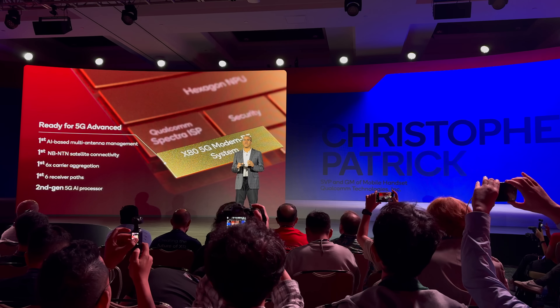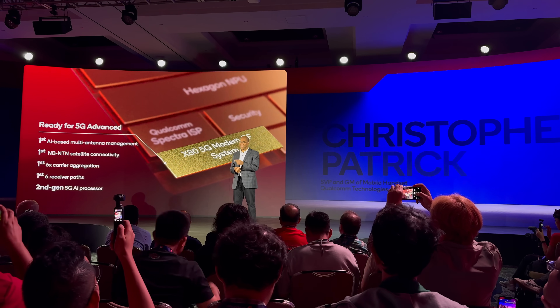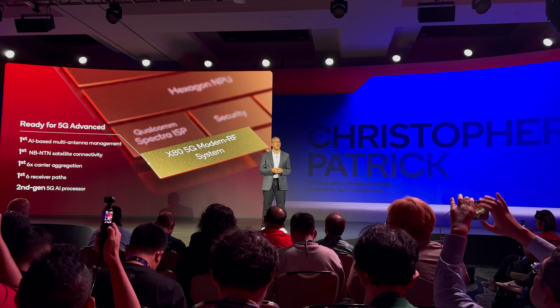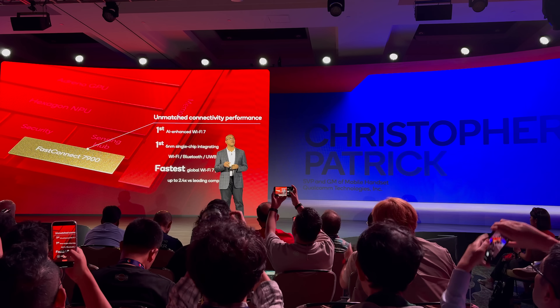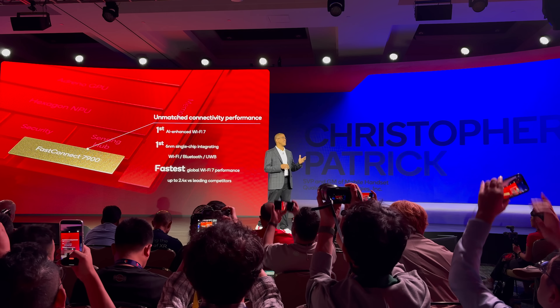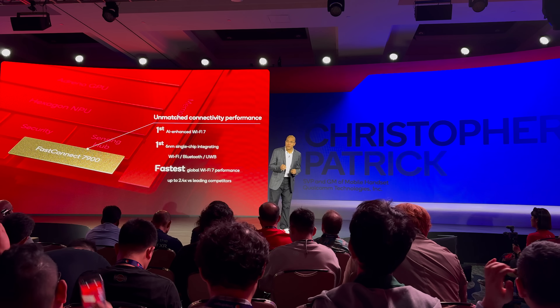Third is connectivity, which Qualcomm actually spent little time on, but I also feel is a major change. We got to see Qualcomm's new X80 5G modem, which supports 6X carrier aggregation, allowing for peak download speeds of up to 10 gigabits per second, and theoretical upload speeds of up to 3.5 gigabits per second. All these numbers sound extreme, and all we are waiting for now is for U.S. carriers to deliver, because Qualcomm has been way ahead in providing the 5G technology we just have not seen carriers live up to.